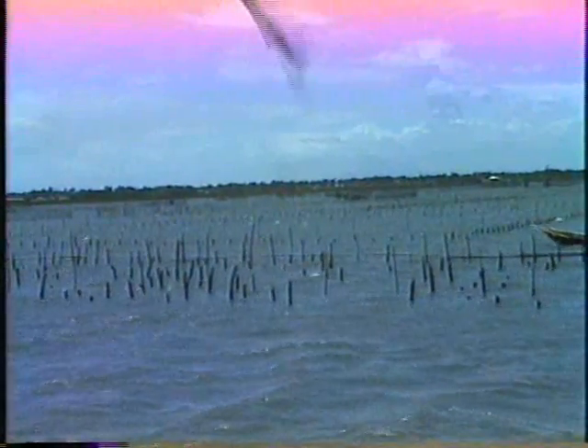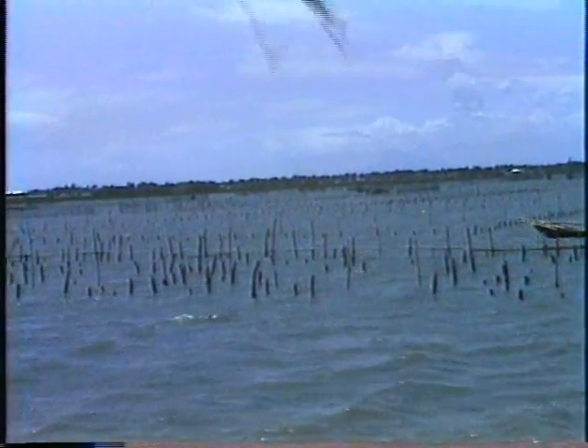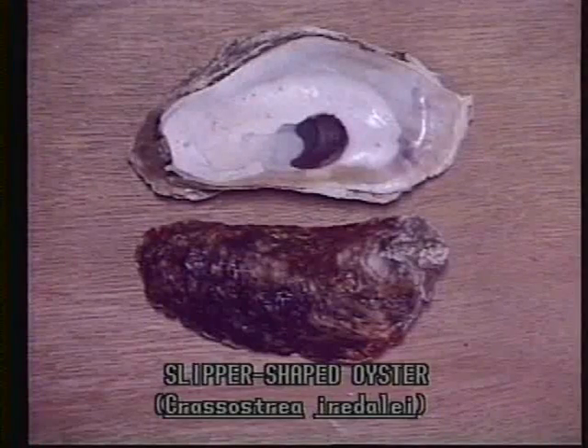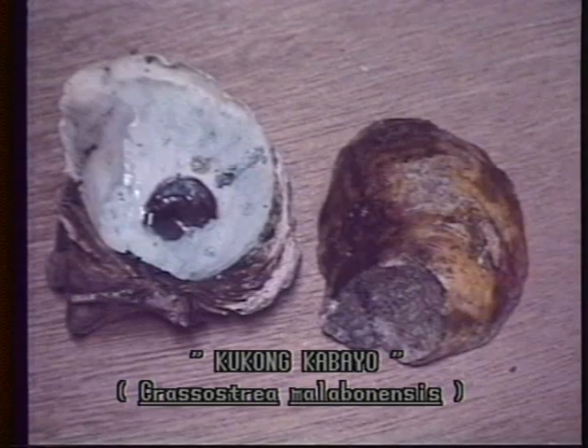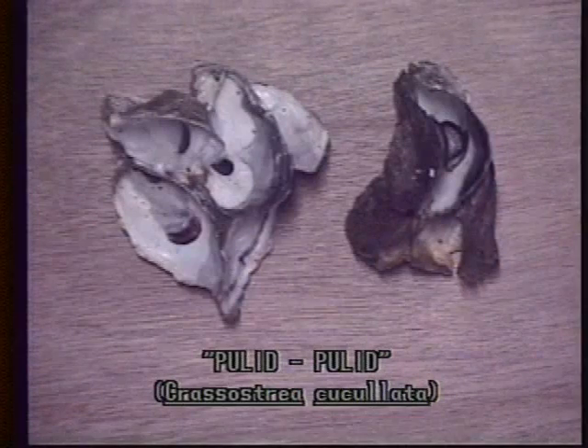Various species of oysters are abundant in the Philippines. Among these, four species can be cultured: the talabang chinelas or slipper oyster, which is the most viable; the kukung-kabayo or subtragonal oblong oyster; pulid-pulid; and kulut.